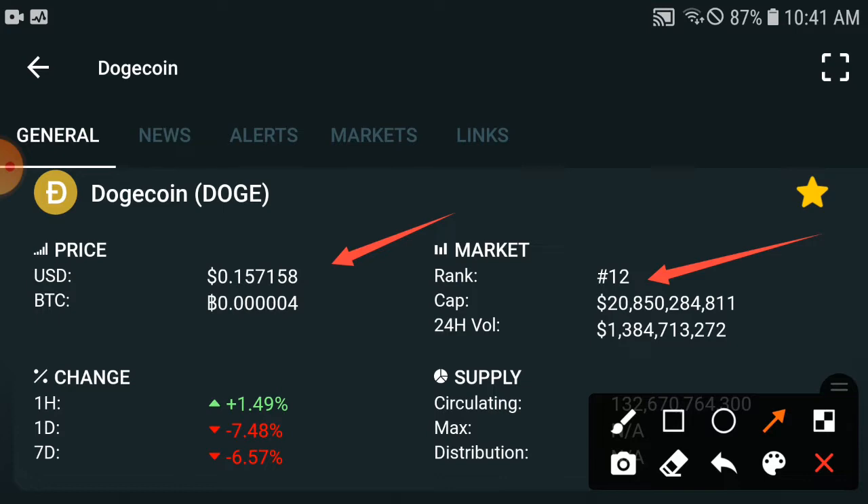Don't worry — I will tell you which target they will hit in the upcoming seven days. This is important for short-term investors. I will also tell you which target they will hit in the upcoming 30 days, which is good for long-term investors. The change in the last one hour is +1.49%, which is going positive but this is temporary. In the last 24 hours, the price is down minus 7.48%.